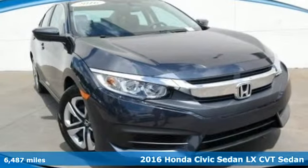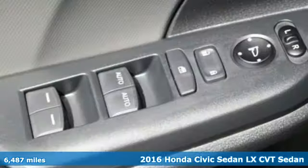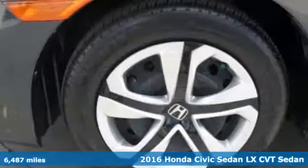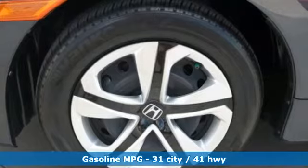Here's a 2016 Honda Civic Sedan. Every Honda is designed with the driver in mind. It comes with features you need, and better yet, want.